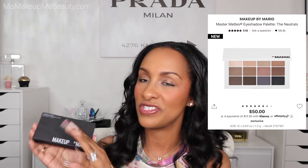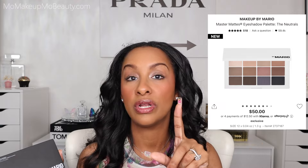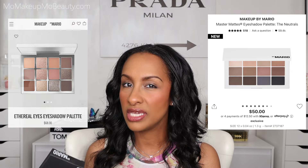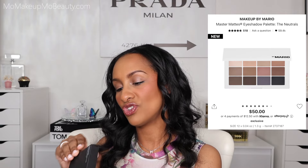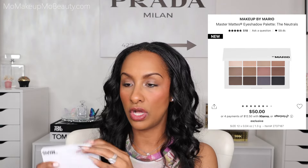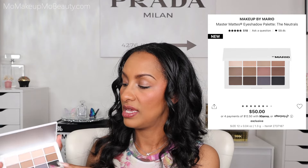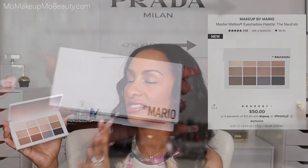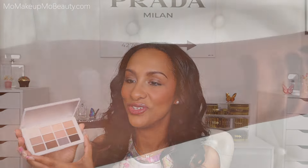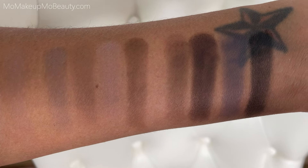I picked this up from Makeup by Mario — this is his newest palette. I only have one of his other palettes. This is the Master Mattes: The Neutrals. I love this color story. I don't have the other color story with his other palette because I have the Patrick Ta. Look at these colors — this is so basic in the way that you are going to use this all the time. These types of colors do that to you. I absolutely had to get this. I'm so excited for it. I've heard this formula is creamier than the previous one that's more of a warm color story, and I really like the eyeshadow palette I already have from Makeup by Mario.